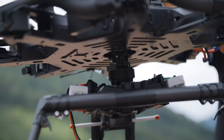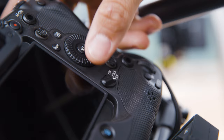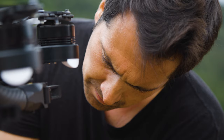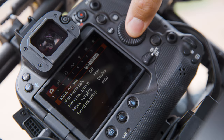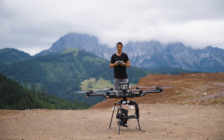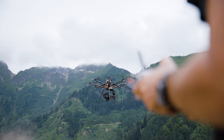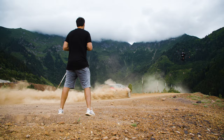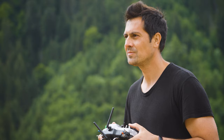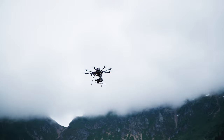I mainly shoot still images but now I'm getting more and more into video as well. It was a lot of fun flying a drone with the EOS R3, and the quality afterwards — I was blown away. You can shoot 6K, you can shoot 4K at 120 frames a second, and when you hear those numbers you just want to get into it and try it. You should shoot RAW so you can get the colors back easily and get the best quality possible with such a small camera.